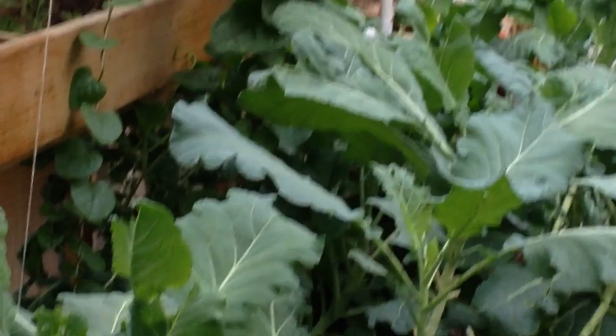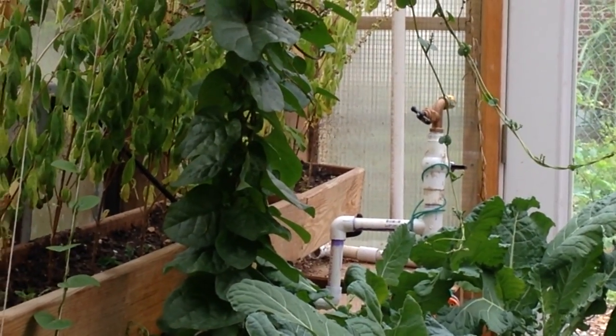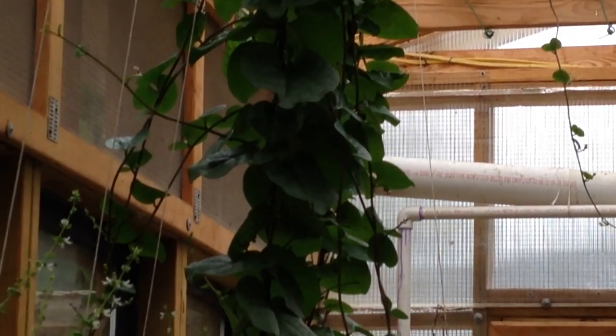The collard greens just keep going, and there's some Matador spinach that's grown all the way up to the top.